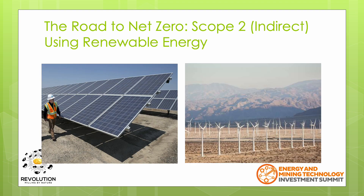To reduce Scope 2 emissions, the most obvious option would be to generate renewable energy onsite. Typically, this could be a combination of both wind turbines and solar panels combined with an energy storage system.